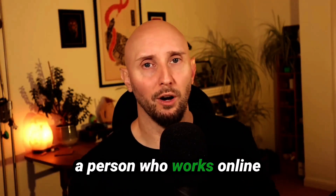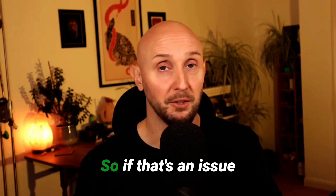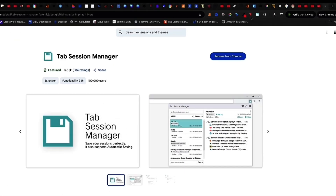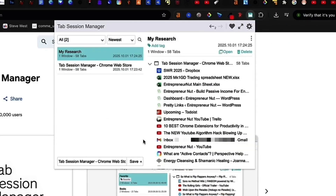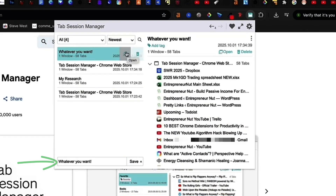If you work online and have lots of tabs open but want to shut your computer down without losing your tabs, then Tab Session Manager is a lifesaver. It's a super handy Google Chrome extension to help you manage your tabs, save them all under different folder names, and quickly and easily open them exactly as they were whenever you want to work on them again. Once installed, come to the icon, click to open, and click the save button to save all the tabs — then name the folder whatever you want. Shut your browser and computer down, and when you're ready, click the open button to restore all those tabs exactly as they were.